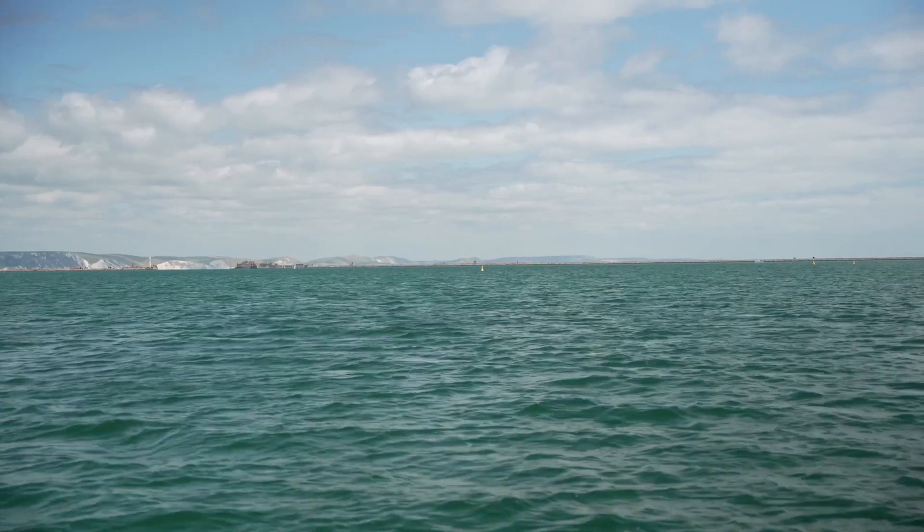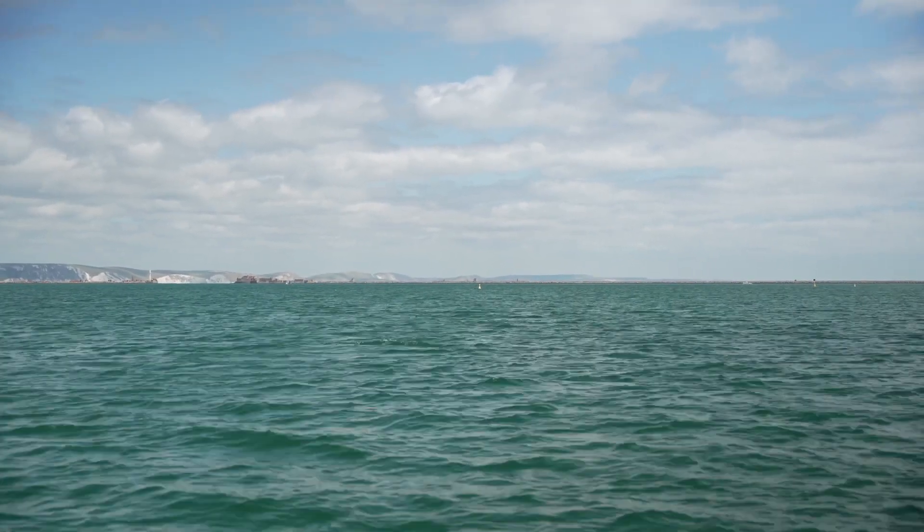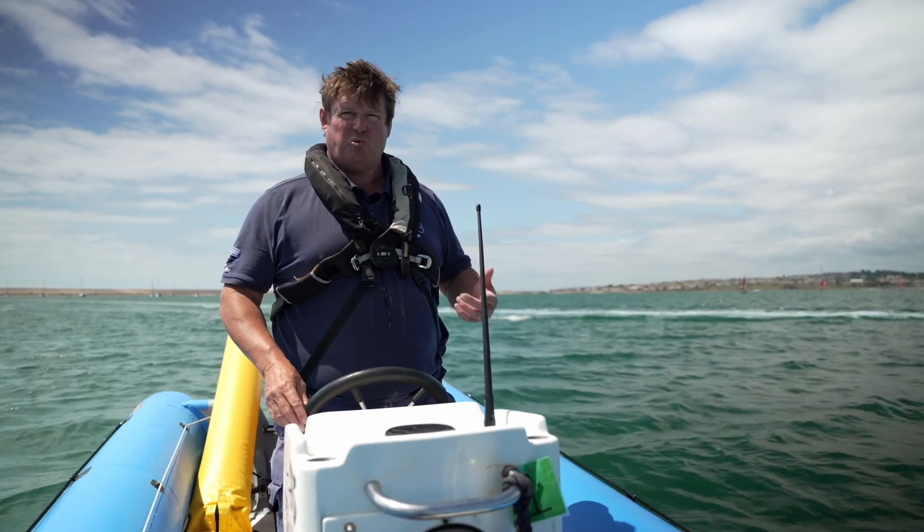If we look just a little bit further out that way there, you can see that the water is getting darker and more ruffled, and what we expect as we go across to the other side of Portland Harbour is that the sea state will increase.